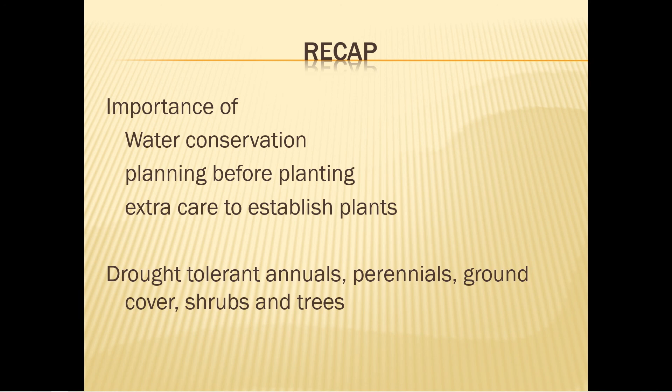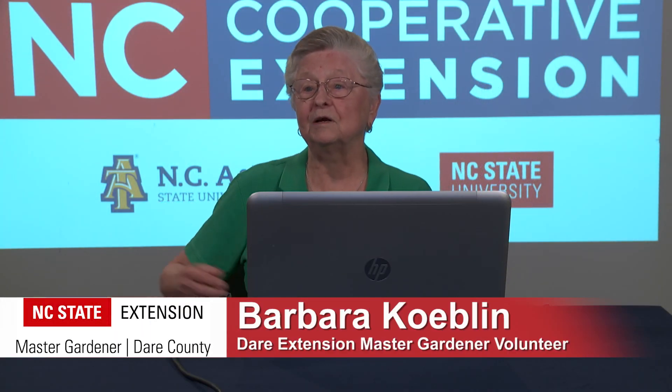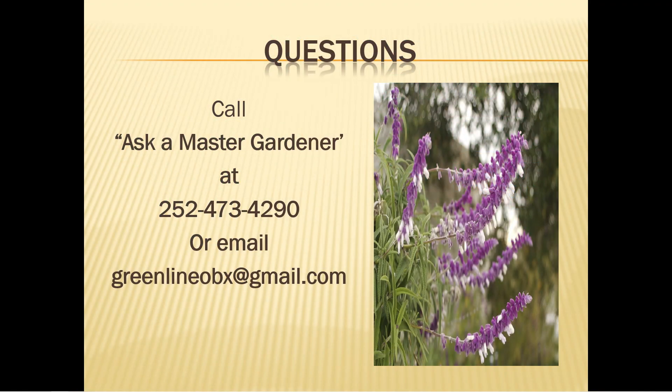When you establish your plants, understand that water needs increase until new growth appears. There's a large variety of drought tolerant plants available for our gardens locally. A Master Gardener is available if you call 252-473-4290 or email us at greenlineouterbanks@gmail.com. For those who want to know about more plants, the Extension Office has a more complete list of annuals, perennials, ground covers, shrubs, and trees — give us a call or email us.